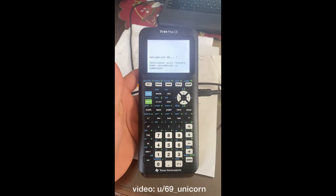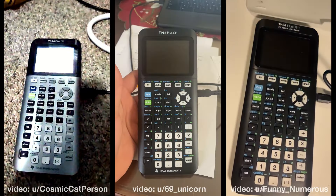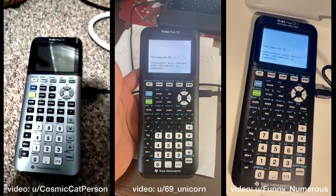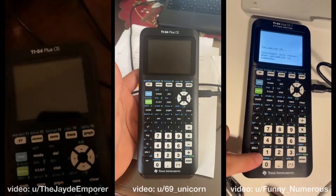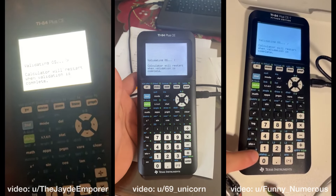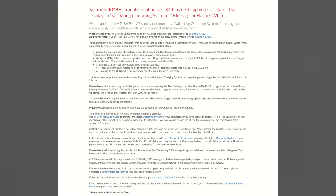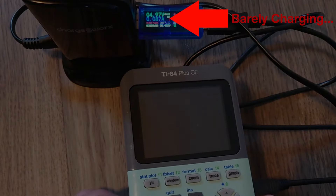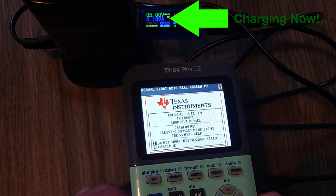Hello everyone, you are not alone. If you have a TI-84 Plus CE made within the past two years, it may not charge when you plug it in — it'll just show 'Validating OS' over and over again. This problem is so prevalent that TI even made a webpage addressing this issue. The calculator won't charge because it pauses charging until the OS is loaded, and the validating OS screen prevents the OS from loading.